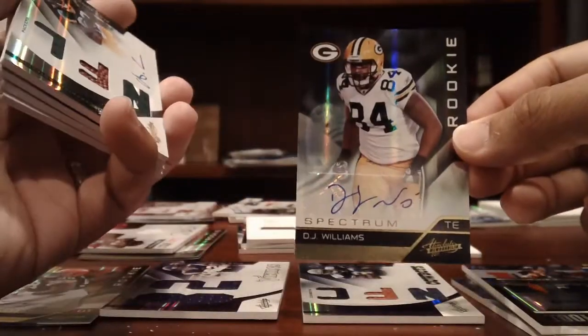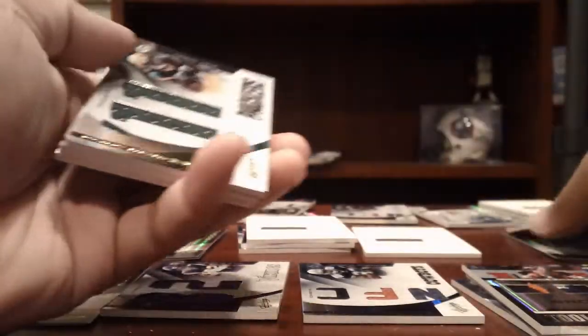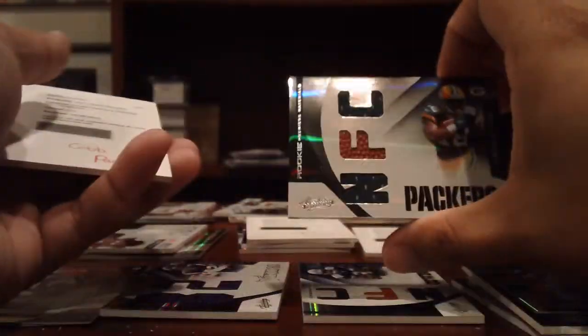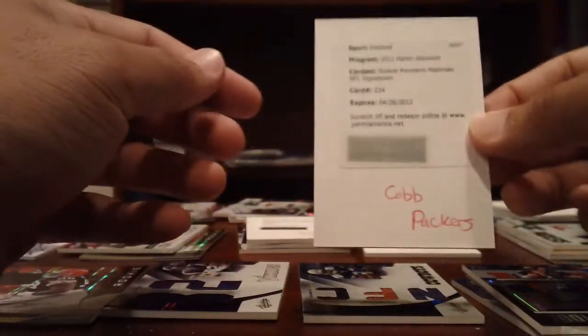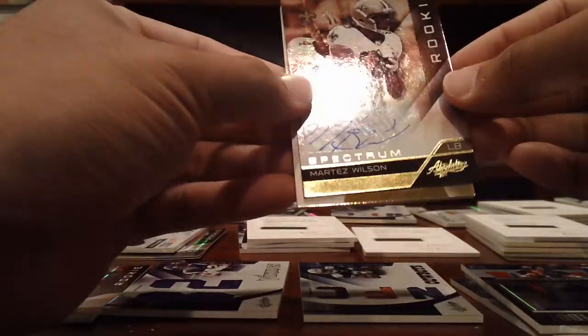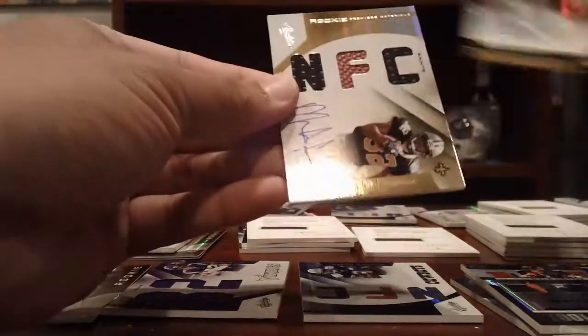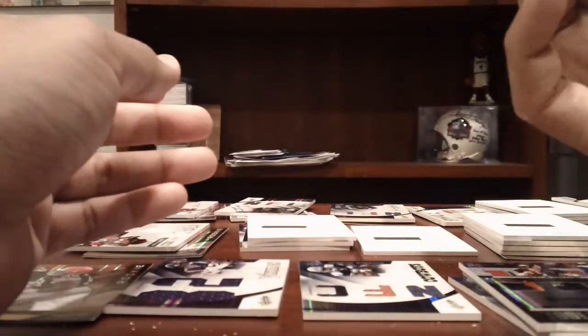Packers — DJ Williams, 299. Alex Green, 299 RPM. Alex Green, Jumbo Jersey, numbered to 50. Randall Cobb jerseys, numbered to 99. And Randall Cobb RPM for the Packers. Saints — Martise Wilson, 299. And a nice RPM of Mark Ingram, numbered to 48 — NFC version.